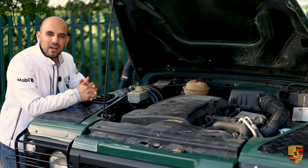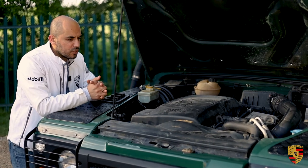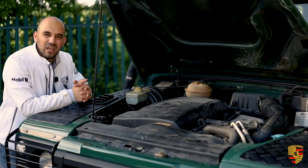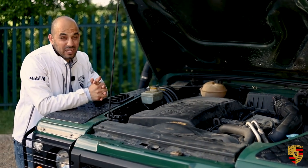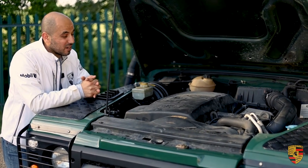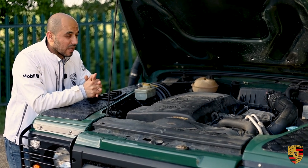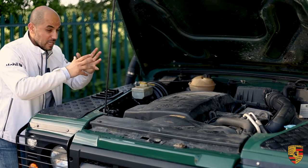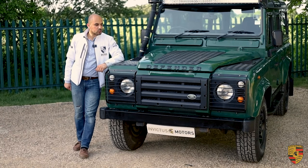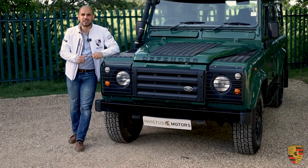Some people felt that under extreme driving conditions, particularly off-roading, the electronic systems wouldn't hold up. Those sceptics were actually proved wrong, because the TD5s are extremely reliable, highly desired, and have kept their original value extremely well. Aside from the reliability, what I most like about the Defender is the quirkiness and the character.